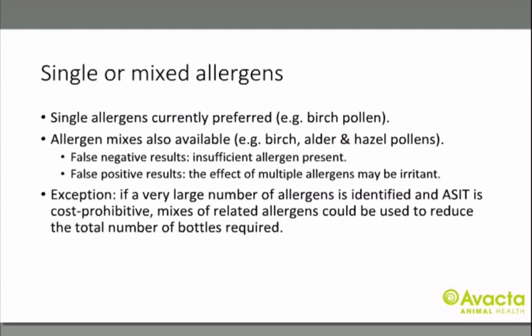Short and medium term adverse effects are rare and longer term adverse effects are unknown. When formulating your vaccine, you can select single allergens or allergen mixes — at the moment single allergens are preferred. Up to eight allergens can go in a subcutaneous vial and up to 12 in an oral vial; an allergen mix only counts as one. Allergen mixes can cause false negatives or false positives, but they are useful if you identify a very large number of allergens and the cost of multiple bottles is prohibitive.